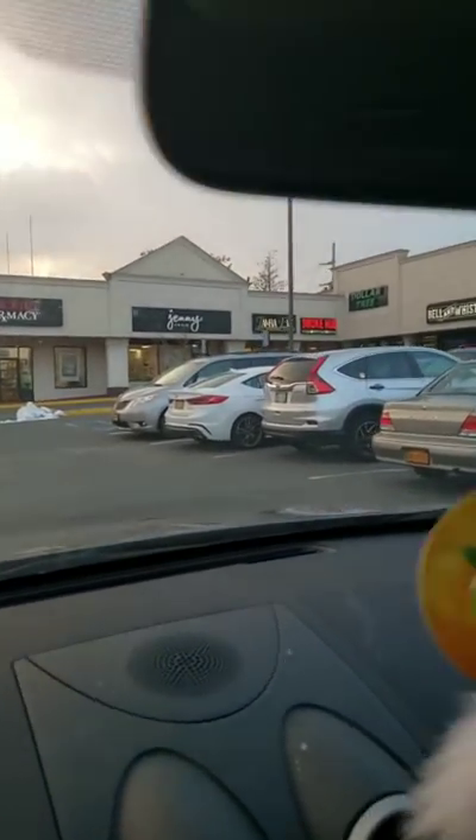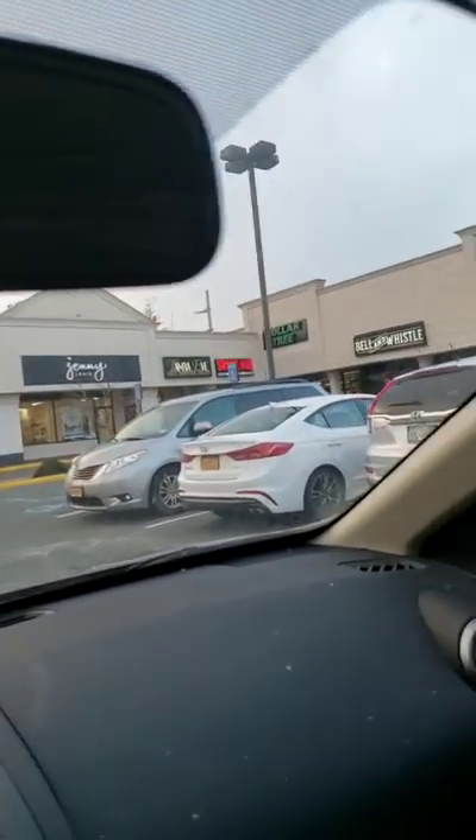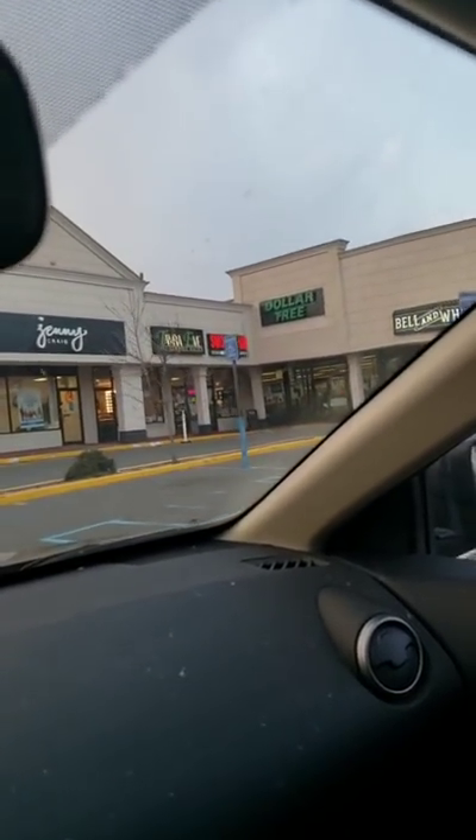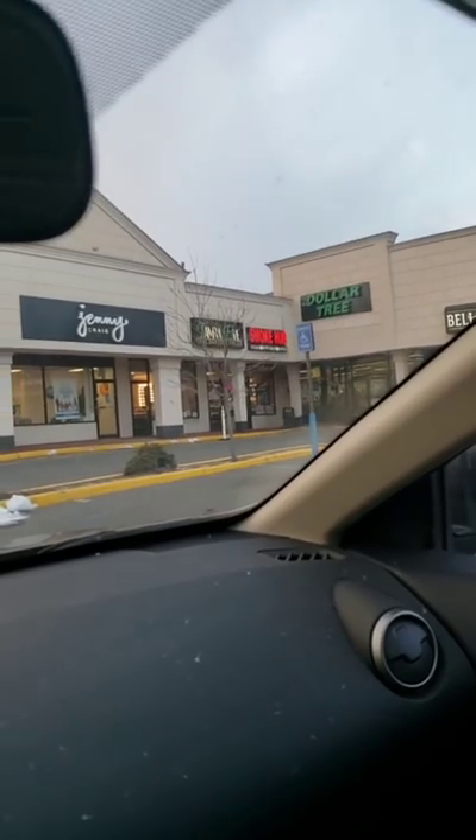I'm at Dollar Tree. Don't you wish you were me? I'm excited, getting ready to go in. I'm at Dollar Tree on Hempstead Turnpike in Farmingdale — it's in the cut. I'm hoping to find some of those fabulous new finds that are out there right now.